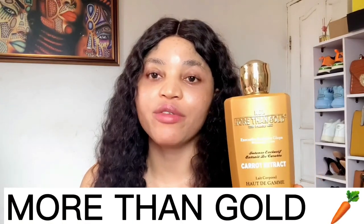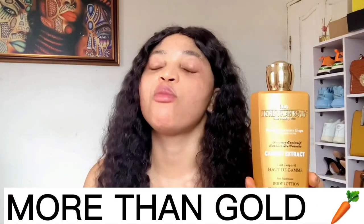Moving on to the next one — this one is called More Than Gold Paris. More Than Gold is also a very effective whitening body lotion that will give you an even skin tone complexion. This lotion comes in two types: they have the Carrot and they have the Papaya. They all look the same, so the only way you can differentiate them is by reading the label on the container.